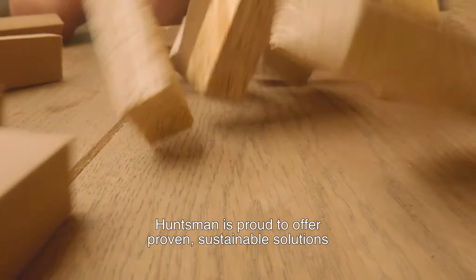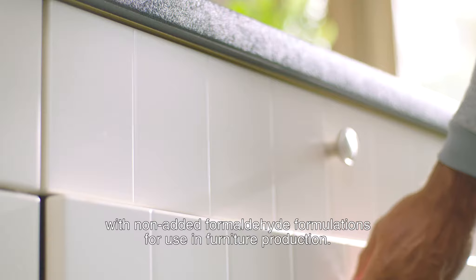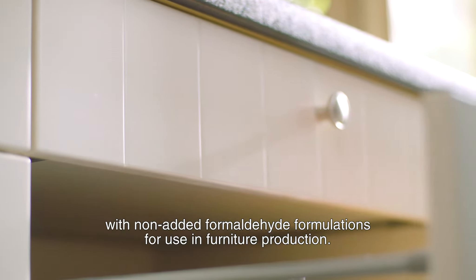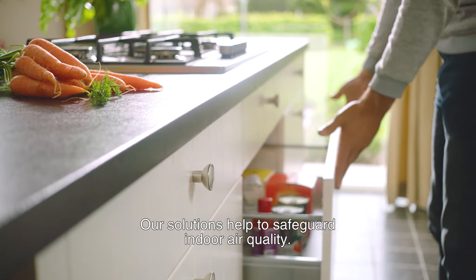Huntsman is proud to offer proven sustainable solutions with non-added formaldehyde formulations for use in furniture production. Our solutions help to safeguard indoor air quality.